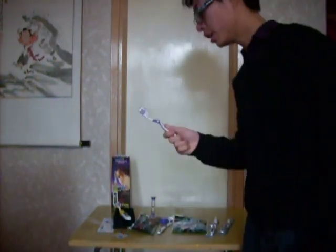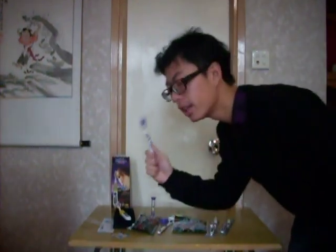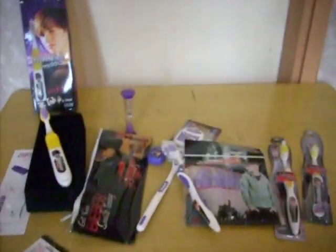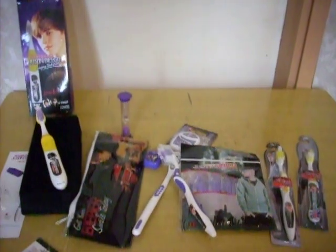Hi! Today I'm introducing the Justin Bieber Dental Care Set. This is the Justin Bieber Dental Care Set.